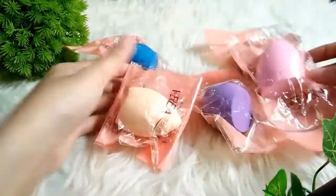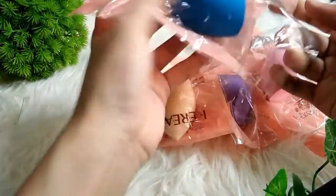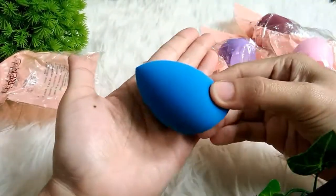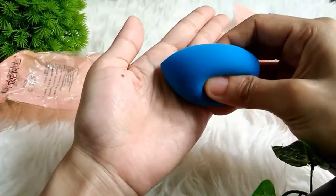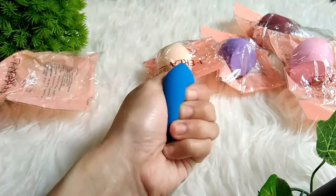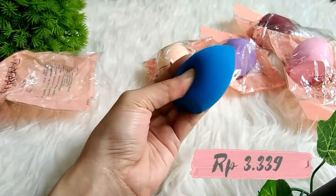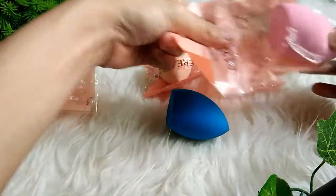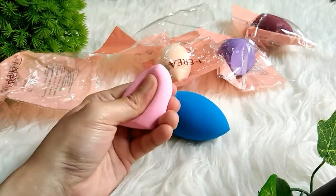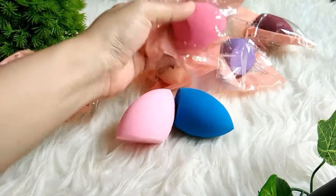Lanjut lagi teman-teman, ini masih di toko yang sama yaitu di FG Gallery. Jadi kemarin ini saya beli ada Spons Makeup, atau Bomb Makeup, atau Beauty Blender. Jadi ini kemarin saya ambil lumayan banyak karena warnanya lucu-lucu, sengaja saya pilih semua warna yang ready. Jadi ini tuh harganya satunya Rp3.339. Jadi kalian bisa lihat sendiri, sponsnya menurut saya lumayan bagus. Tuh kan karena dia kenyal, dipencet dia kembali lagi. Dan juga lembut, jadi ini tuh lembut di muka.